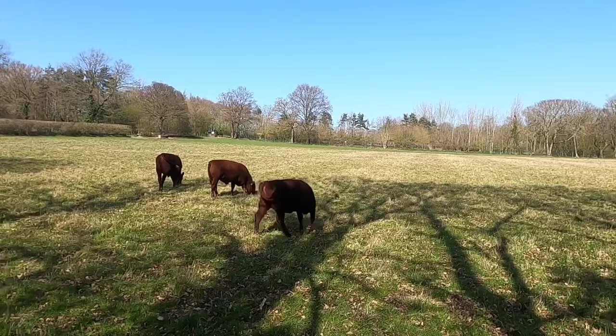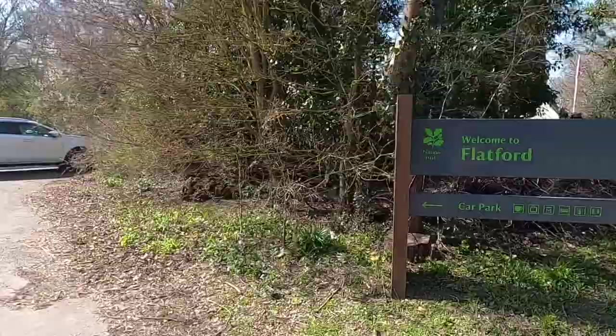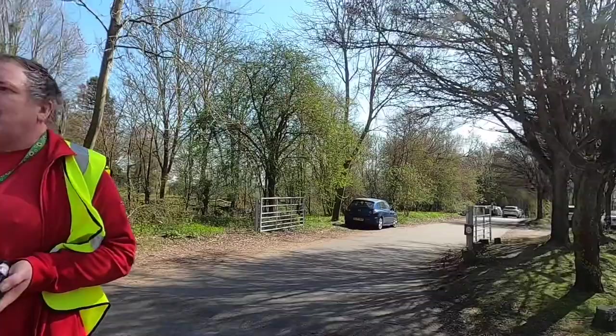We've now made it to Flatford National Trust. Or do you reckon there's toilets here? Nation Rust apparently. Is the village down there? The village of East Bergholt is up there. Flatford itself is only a hamlet.